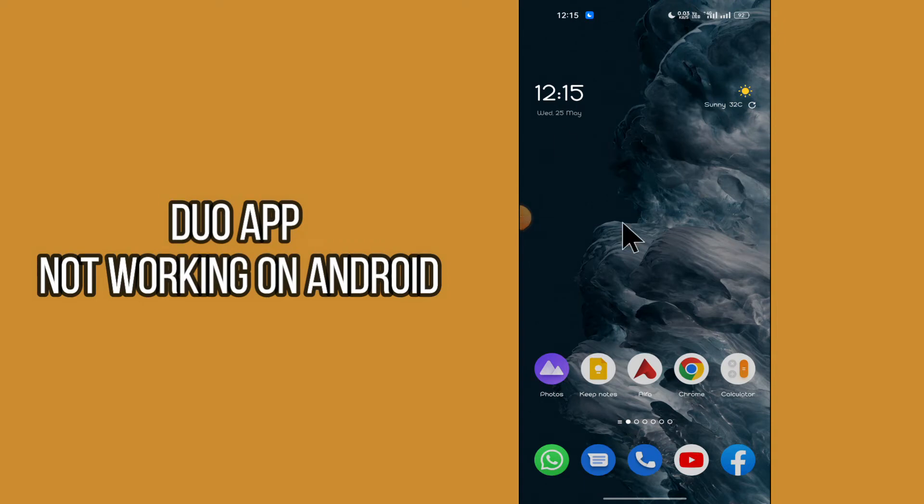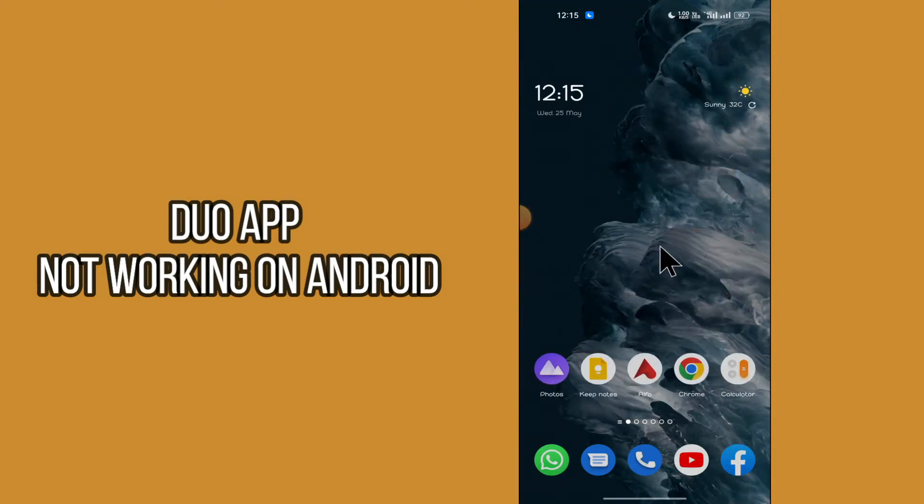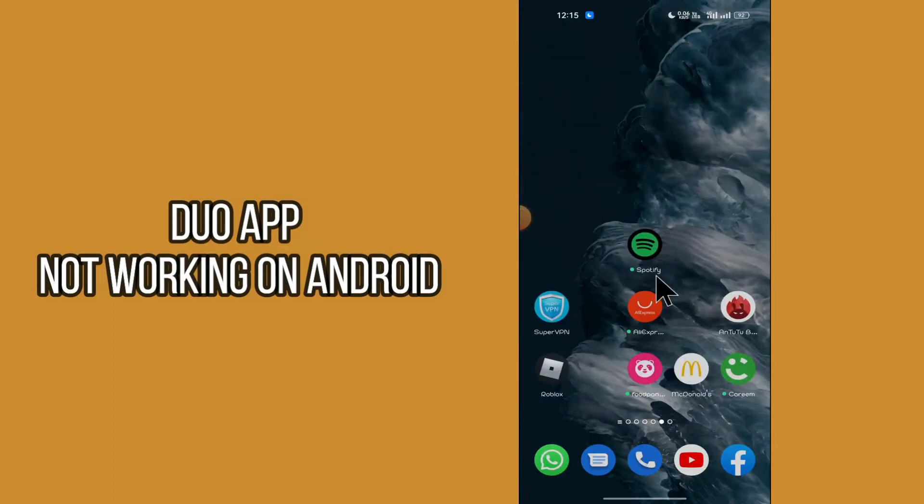What is it friends, you're watching the WSU channel and in this video I'm gonna show you how you can fix the Duo app not working problem on any Android mobile. If you are starting the video, don't forget to subscribe and also press the bell icon if you are first time on the WSU channel. To fix the Duo app not working problem, just follow every single step as I'm showing you in this video.